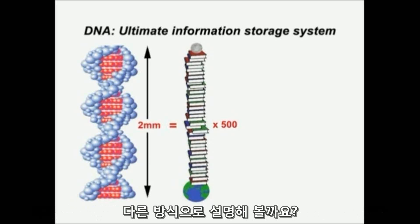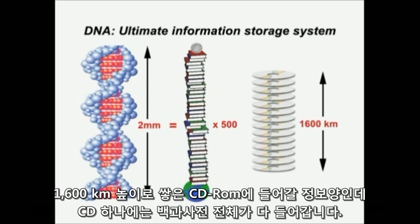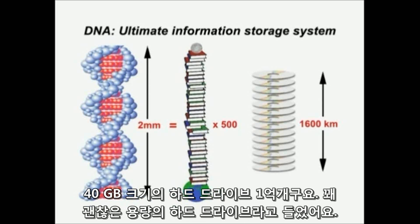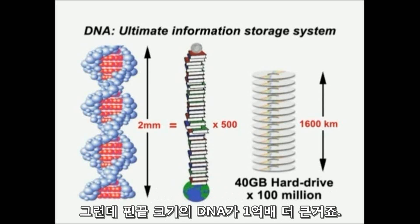Or to put it another way, a 1,600km high pile of CDs. A CD can store the entire set of the Encyclopedia Britannica, but a 1,600km high pile of CDs would be required to store what could be stored in just a single pinhead of DNA. A 40GB hard drive is not a bad hard drive, but a pinhead of DNA is 100 million times better.